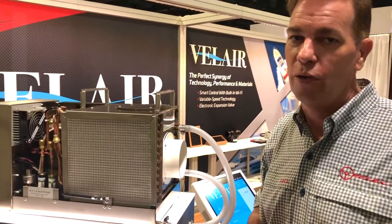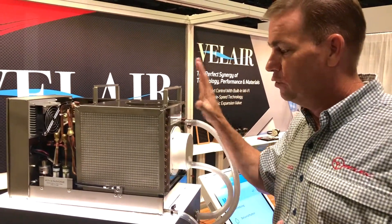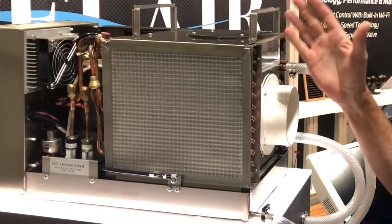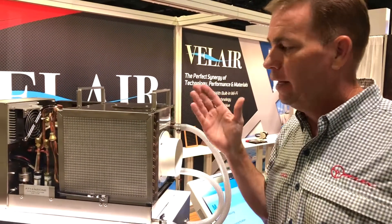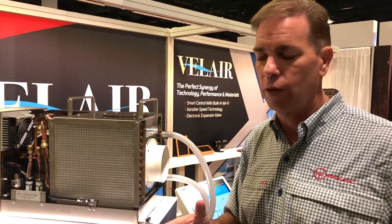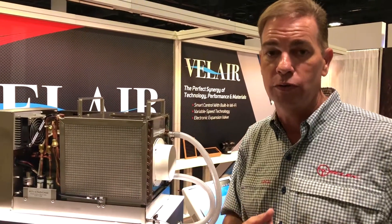Valair air conditioning systems also have some unique features in terms of the overall design of the unit. You'll notice that it's stainless steel, so it's made for the marine environment. It has inverter-driven technology which is very efficient, so you can choose the appropriate size generator for your boat's needs.